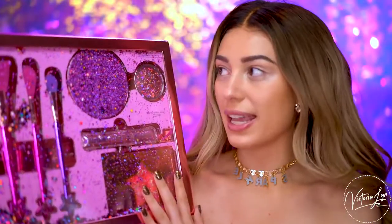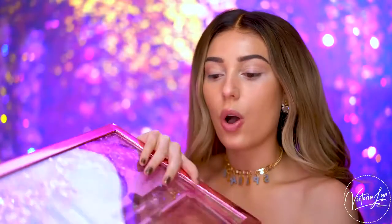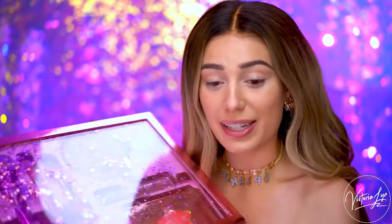So just so you guys can get a good look at the vault, this is it. It is so pretty. I am so in love with this packaging. As you open this and close it, the glitter inside moves all around and it is so, so pretty. I love this packaging.